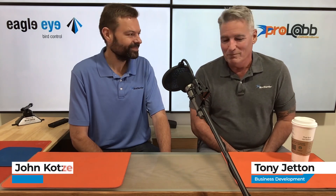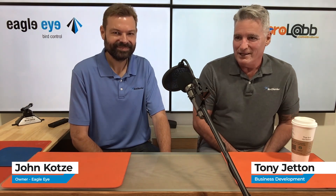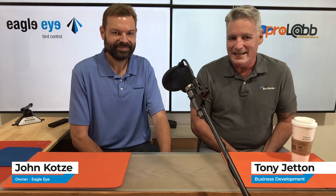Hi, I'm Tony Jiton, Bird Barrier. We're here with a special guest today from our ProLab, John Kotze from South Africa, the co-designer of the Eagle Eye.